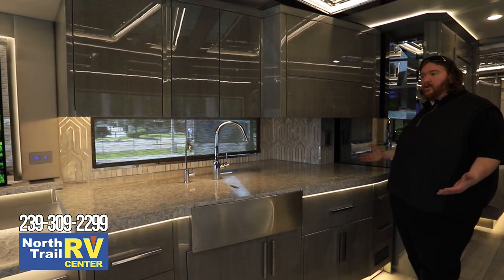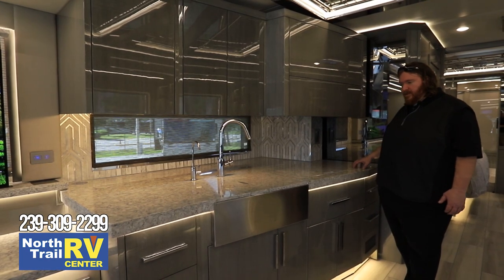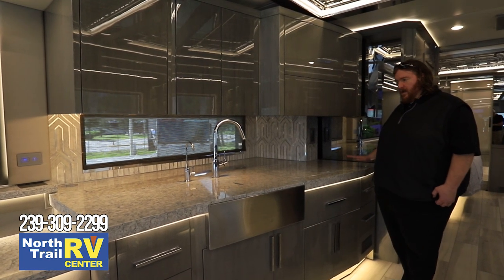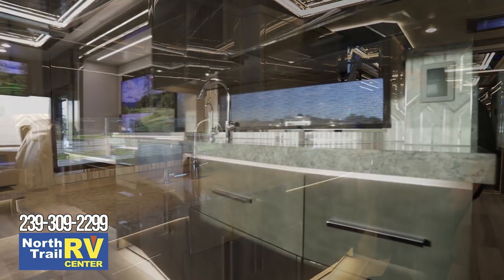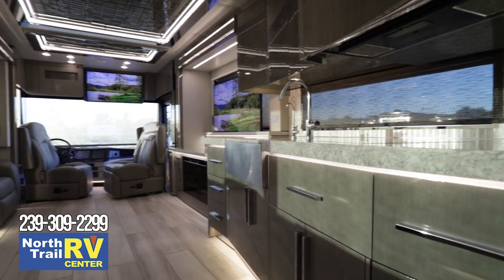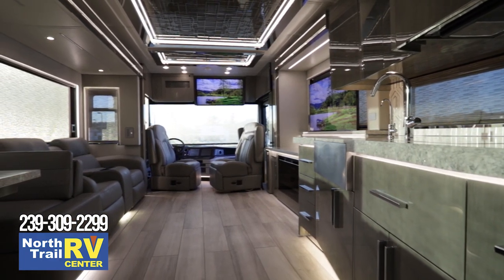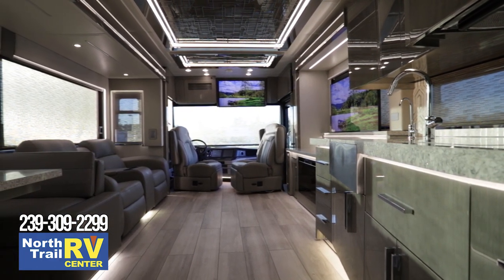This is just going to be a very high-quality finish. The materials Newmar is using are second to none — they do not pull any punches on this coach. They are giving you a true high-end luxury motorhome.